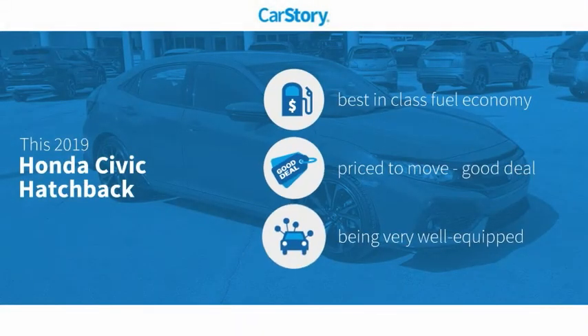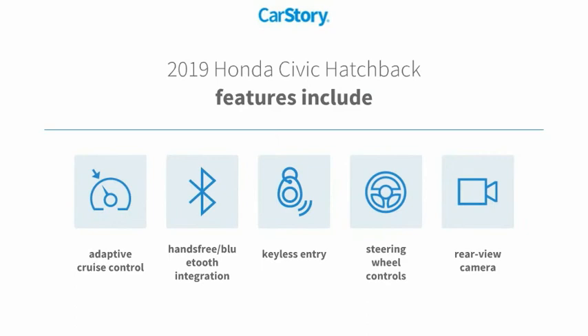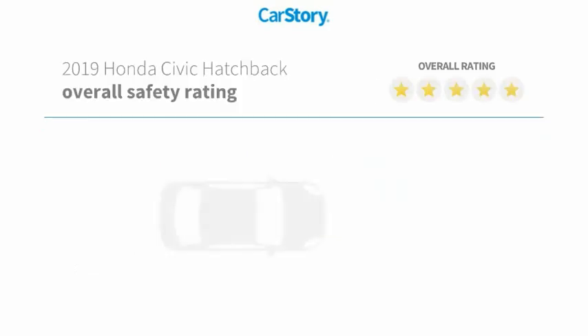Car Story research indicates this vehicle as having best-in-class fuel economy, a good deal, and loaded with features. Features also include keyless entry, rear-view camera, steering wheel controls, adaptive cruise control, and hands-free Bluetooth integration.